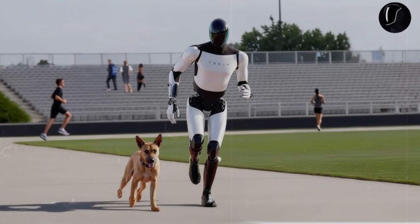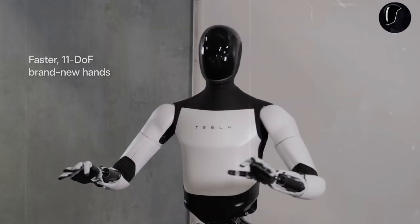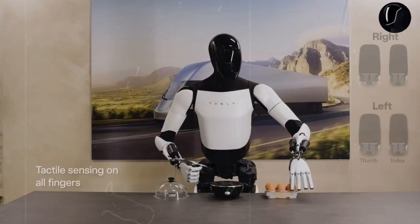If Gen 2 can carry a plate, Gen 3 can wash and neatly arrange it. This is not just an improvement — it's a game-changing advancement. Optimus Gen 3 is set to launch next year, smarter and more powerful than anything else on the market.